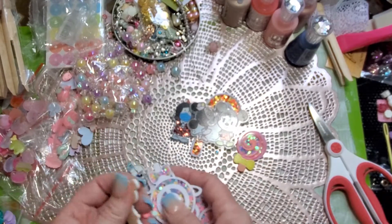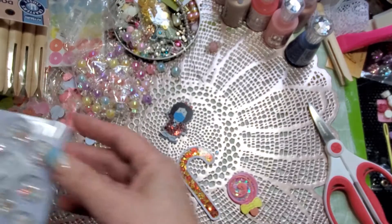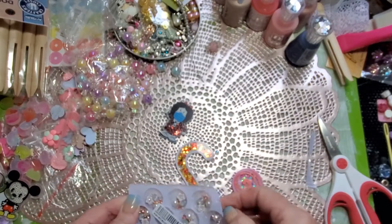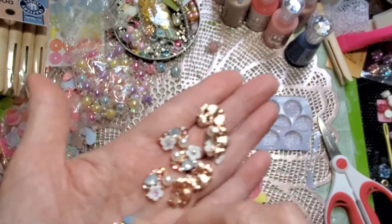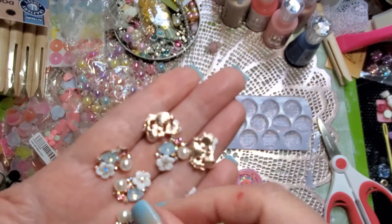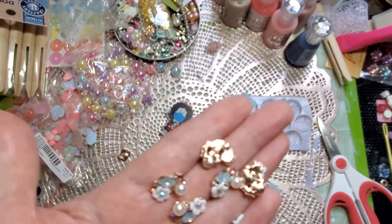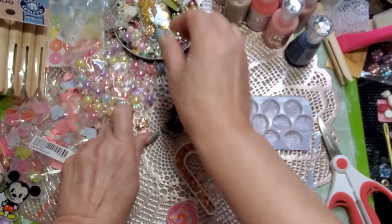I'm really building my stash right now to do all different types of crafting — cards, little journals, mini journals, keychains. And how about these? They're so darn cute. I'm just going to pour them out — look how pretty those are in purple. They're flat on the back so I can glue them onto things. You can also get a round clear circle in different colors, stick this on there, and it has a loop so you can make hangers for different things.